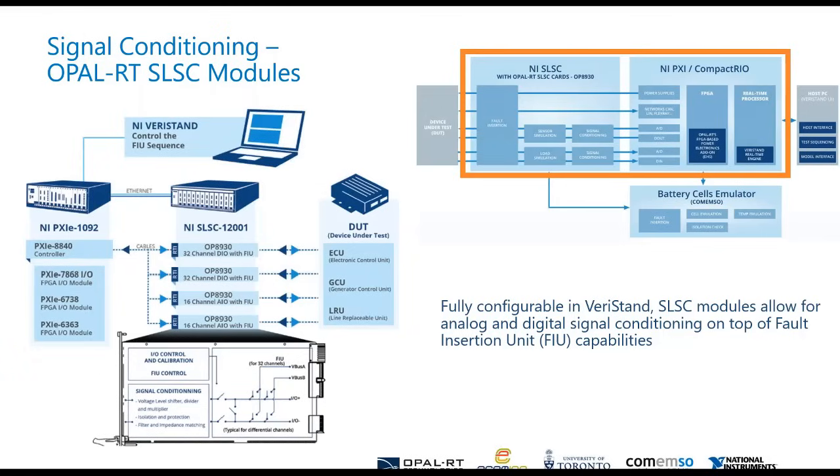Configuring these is all done within the Veristand toolbox — it's all streamlined and simplified. It's just like adding another PXI module basically to your Veristand system definition file.